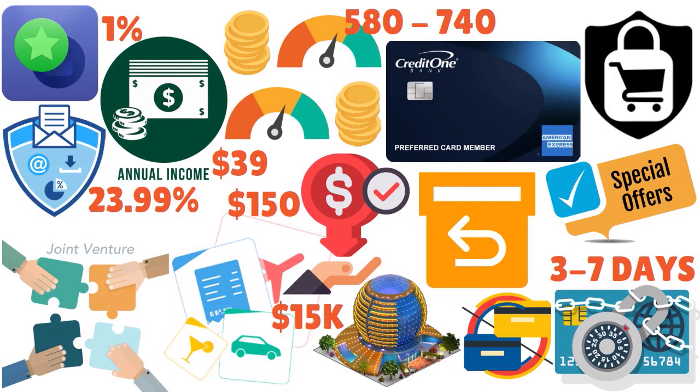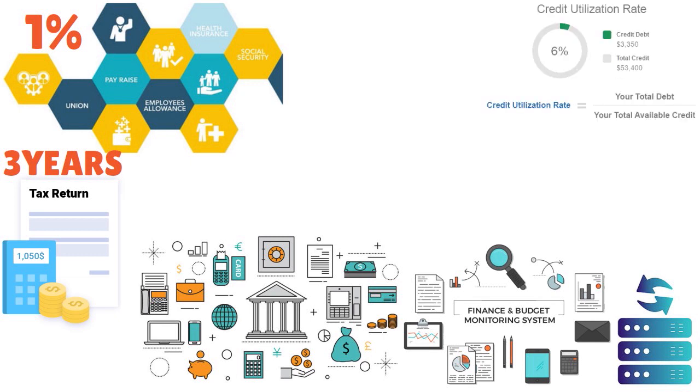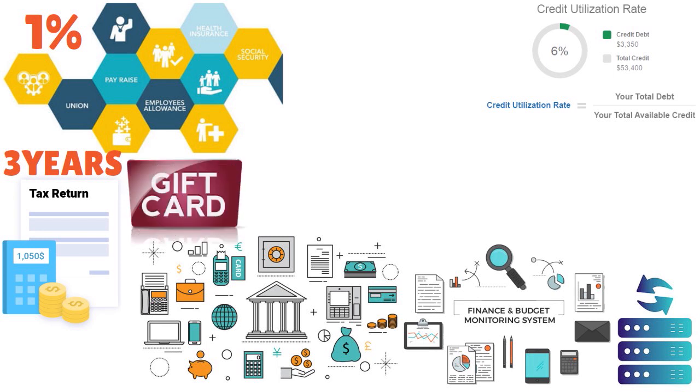How do you redeem cashback? There is only one way to redeem your cashback with the Credit One Bank American Express: automatic statement credits to your account. It's an easy way to keep your balance and credit utilization ratio low if you prefer straightforward rewards. But you will not find redemption options like direct deposit, checks, or gift cards with this card.